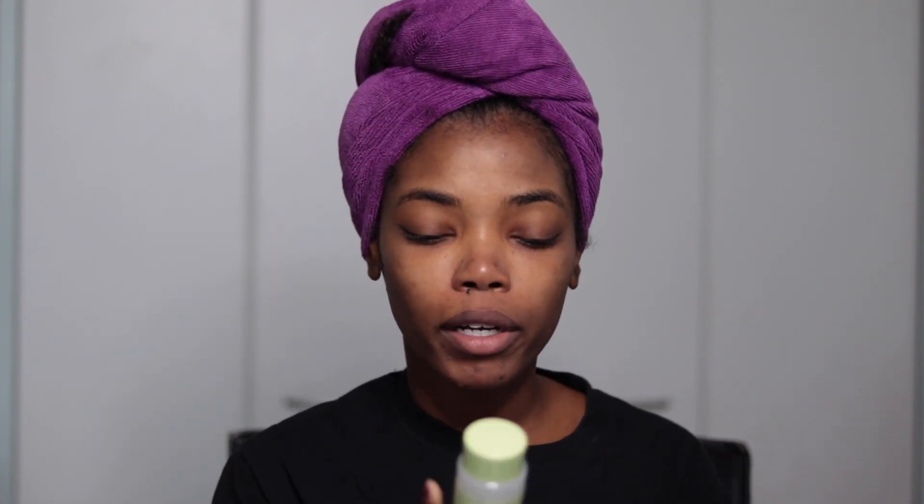Moving on to step four, the toner. This is a soothing milky tonic with jojoba milk and oat — a calming and hydrating milk-enriched tonic to comfort your complexion. It's infused with oat extract to help soothe and balance, rehydrates, nourishes, and relaxes. It is alcohol free and can be used on all skin types, AM and PM after cleansing. I really like the way it smells.